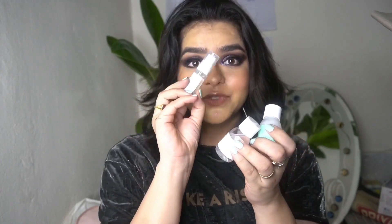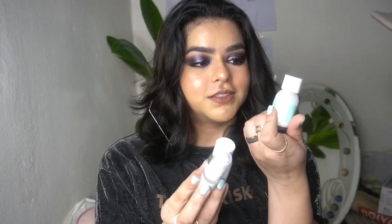They sent me their new launches this time and oh my god, I have been loving these products. One was a full-size product and three were travel kit size — the smaller packets just to try it out. The full-size is the toner, and the minis are another toner, a serum from the same range, and a moisturizer. So I'll be talking about them.